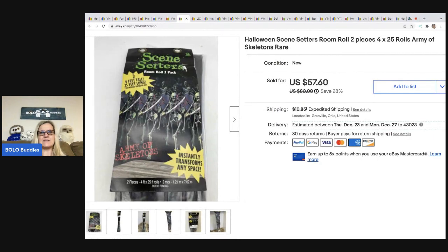This is a Halloween scene setters room roll — two pieces — and it actually has skeletons holding swords. I couldn't find another one like it, so I priced it high and ended up taking a best offer of $40. The buyer was all in for $55.15, and I got this at a garage sale for $5.